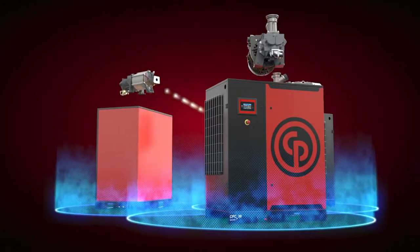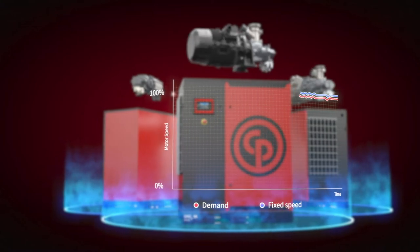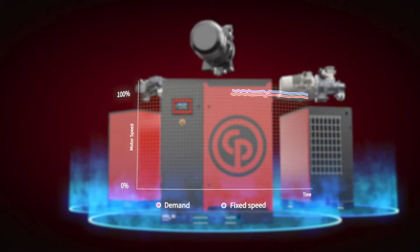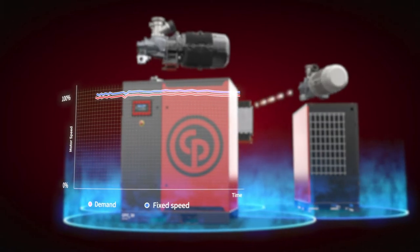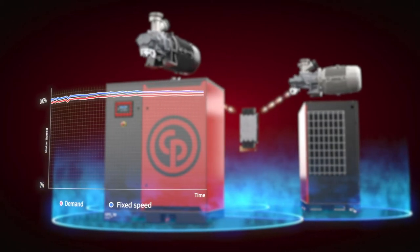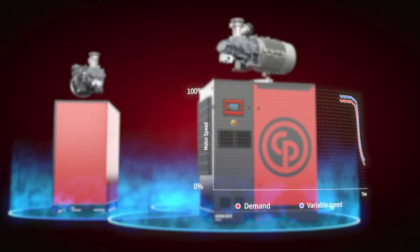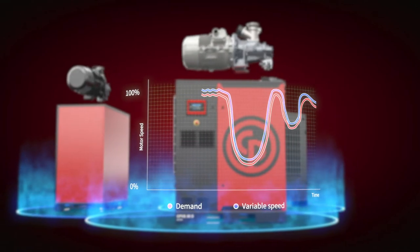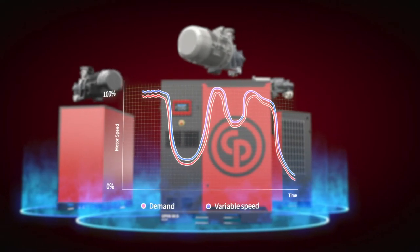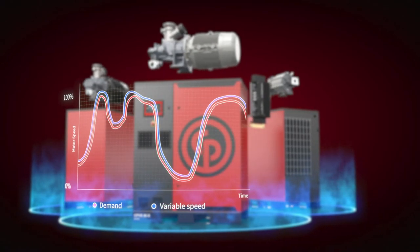So, what does that mean for you? As their name suggests, fixed speed compressors only have one speed: 100% on. That's great if your air demand is absolutely stable and you need your compressor to be 100% on all the time. However, most production environments have a fluctuating air demand — times during the day or the week when your production requires more or less air. And it makes no sense to have your compressor running at 100% when your production simply doesn't need it.